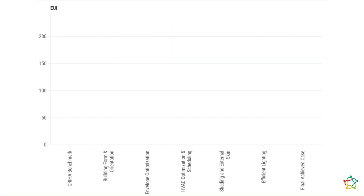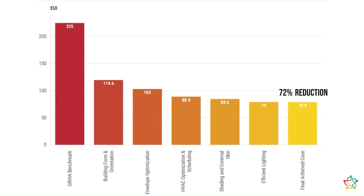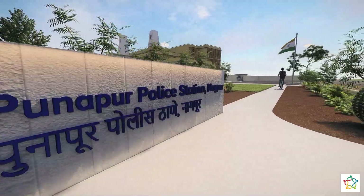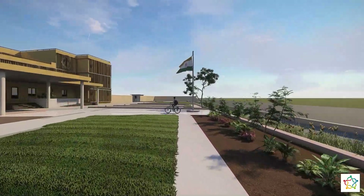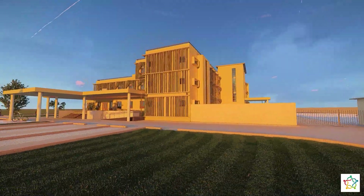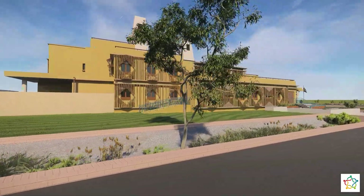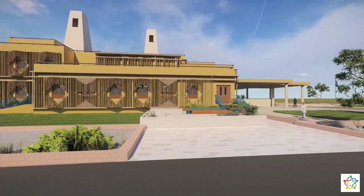This is the HVAC breakdown in the building operation. In the EPI optimization, there is a reduction of 72 percent. The final project displays reduced energy consumption, a high-performance envelope, an appropriately designed system, on-site energy production, reduced water demand, and building simulations tuned for real-world needs.